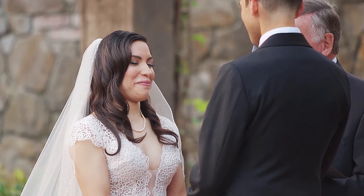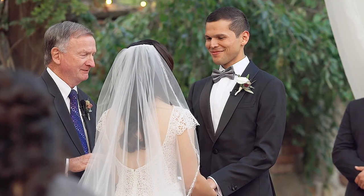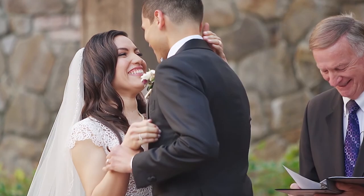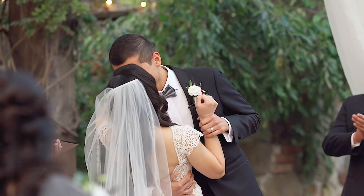Tip number two is lock down your audio. I use multiple recording devices during the ceremony. I put one recorder on the groom, one on the officiant, and I also have a recorder going through the DJ's soundboard as well. That way if anything happens to any one of those recorders, I've got at least two others that are recording for me.